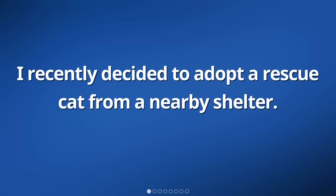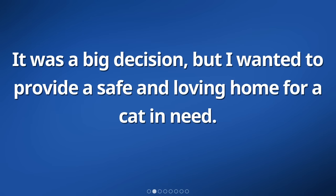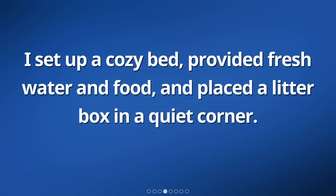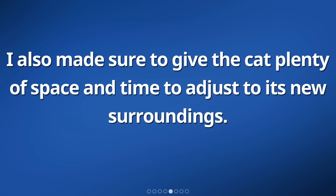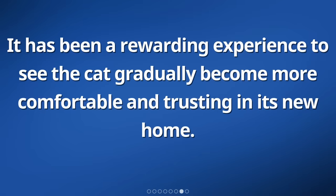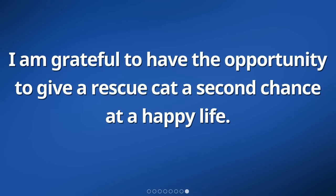I recently decided to adopt a rescue cat from a nearby shelter. It was a big decision, but I wanted to provide a safe and loving home for a cat in need. When I brought the cat home, I made sure to create a comfortable environment for it. I set up a cozy bed, provided fresh water and food, and placed a litter box in a quiet corner. I also made sure to give the cat plenty of space and time to adjust to its new surroundings. I spent time playing with the cat and giving it gentle affection to help it feel loved and secure. It has been a rewarding experience to see the cat gradually become more comfortable and trusting in its new home. I am grateful to have the opportunity to give a rescue cat a second chance at a happy life.